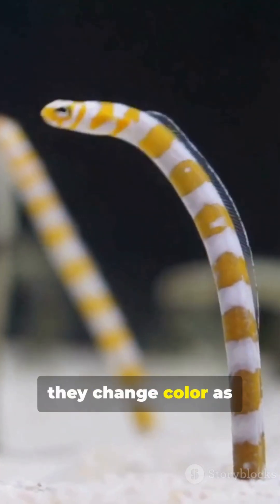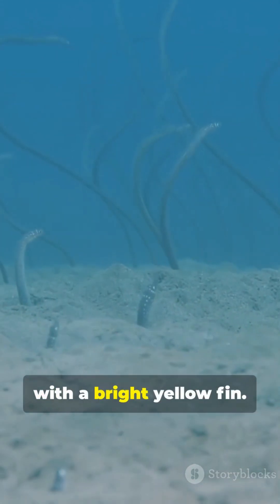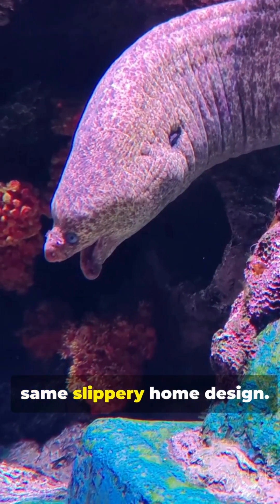They change color as they age. Young ones: black with a bright yellow fin. Adults: electric blue with yellow highlights. Biggest females: mostly yellow. Same species, different paint jobs — same slippery home design.